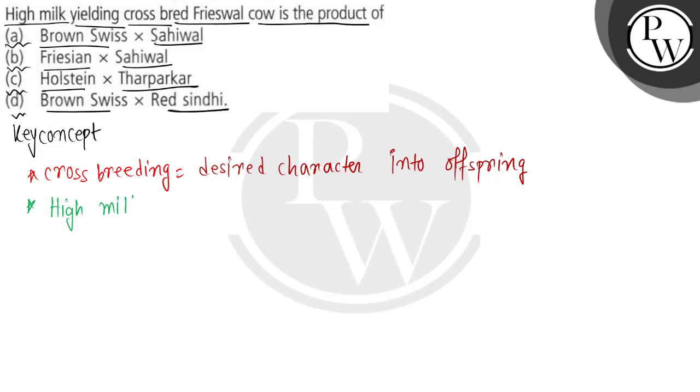Who is high milk yielding? That is achieved through crossbreeding. We are most concerned with crossbreeding to get that high milk yielding trait.